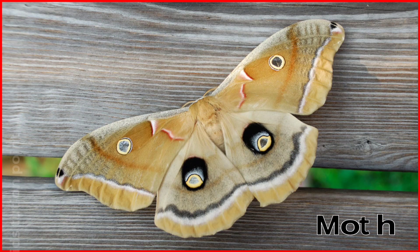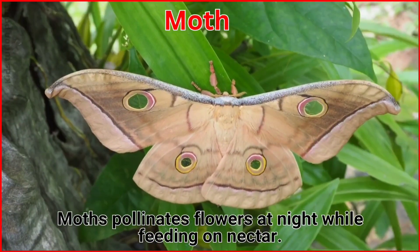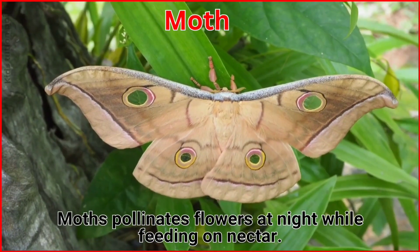Moth. Moths pollinate flowers at night while feeding on nectar.